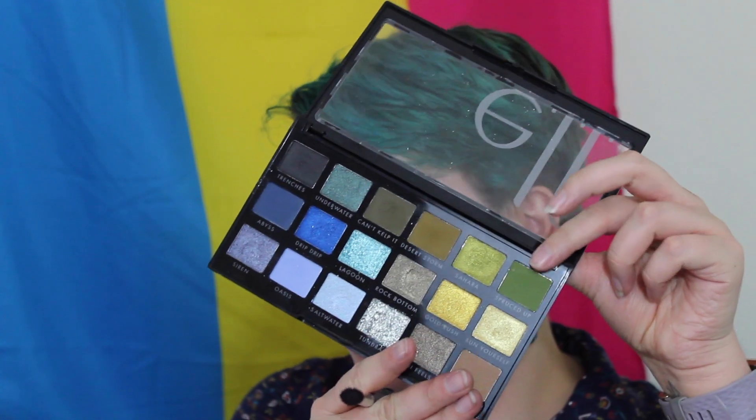Now I'm going to go in for my bottom lash line and use the shade Spruced Up on a blendy-ish brush so I can do it all nice and smokey. Then I'm going to go back in with a little bit of Can't Kelp It towards the outer corner of the lower lash line, just so it blends nicely with the upper lid. Finally for my inner corner highlight I'm using a little bit of Sun Yourself. I wish there was a more green-y light shade in there, but this still blends pretty nicely.